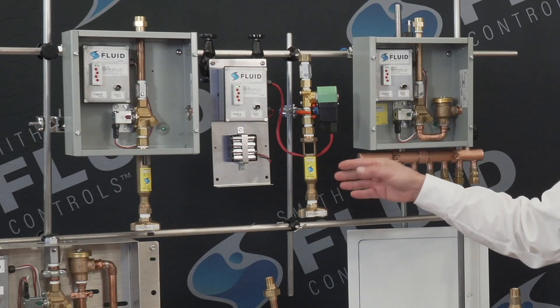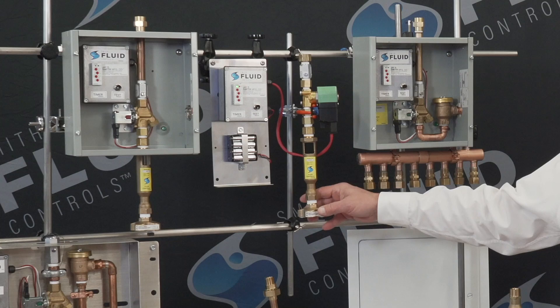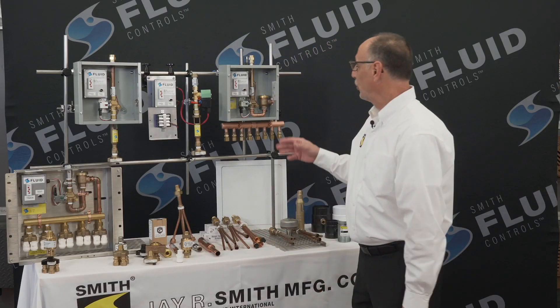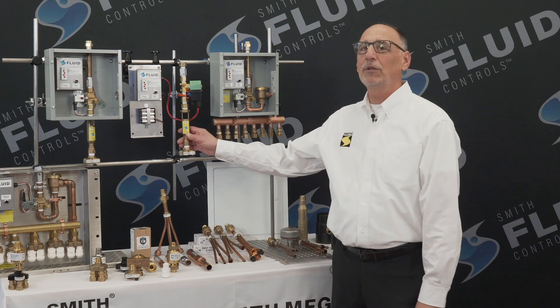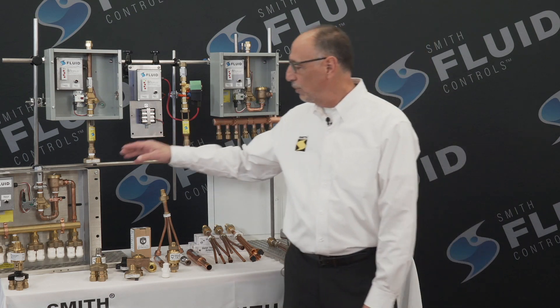We also developed our line of electronic trap primers from a singular unit to a multi-port system that can supply up to 36 lines.